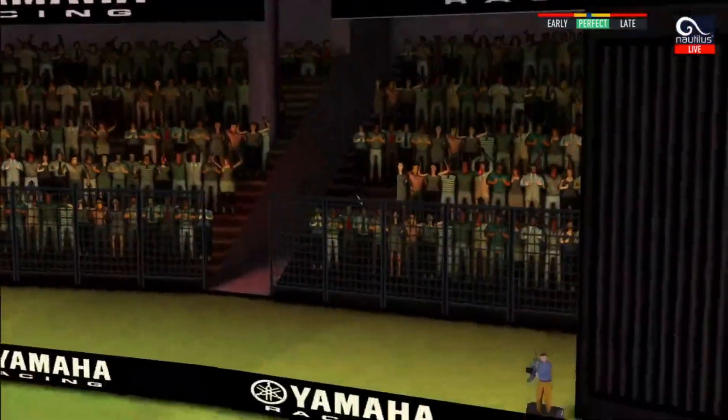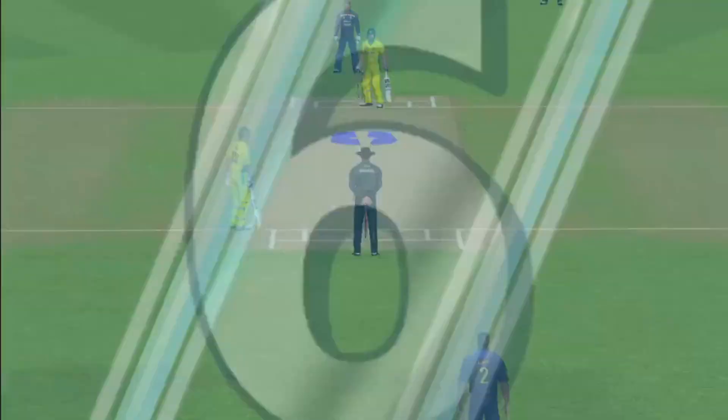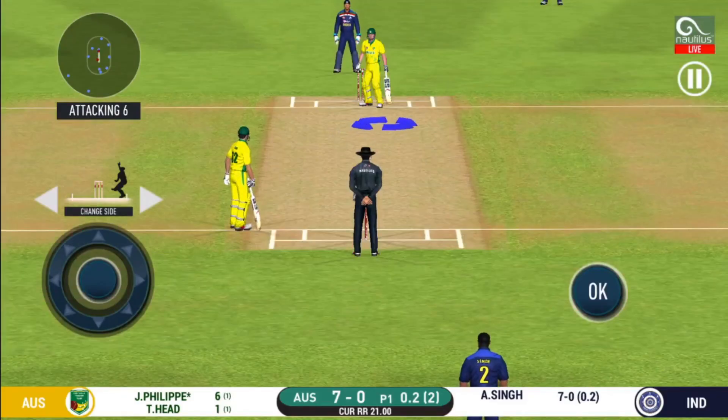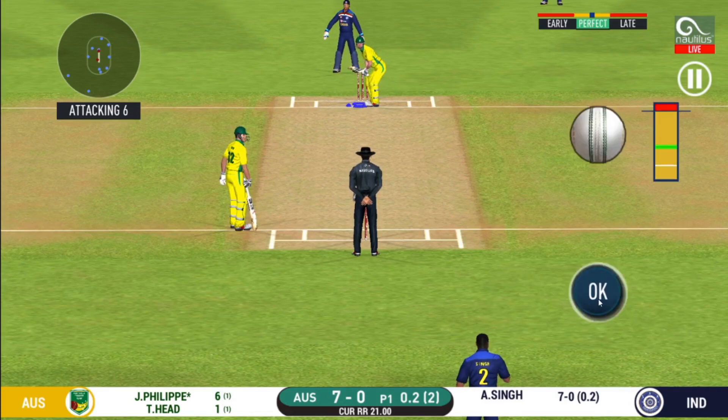He picked up that nicely. Beautifully picked up. All the way.